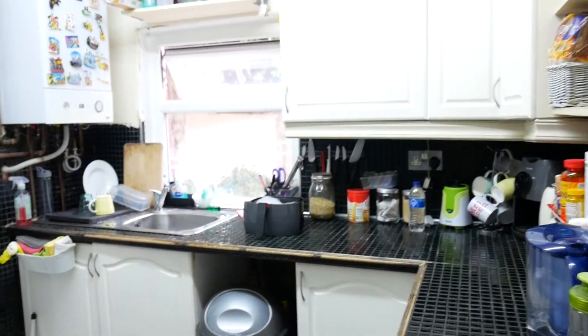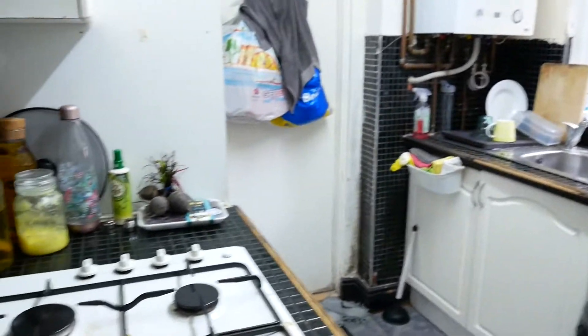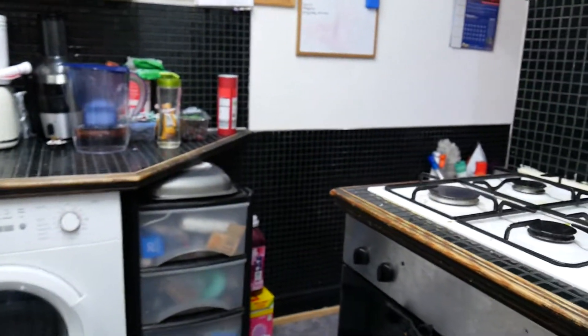We've got a kitchen to the rear which has modern white units and black tiles. Not large, but a good size with everything in there.